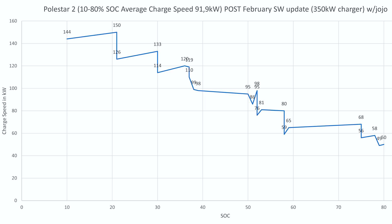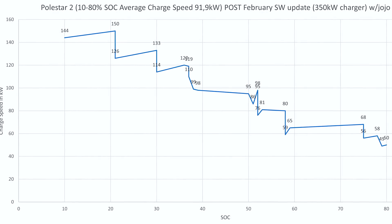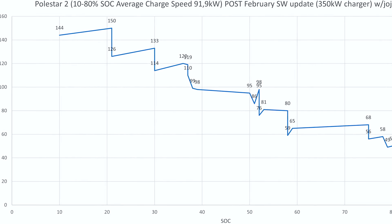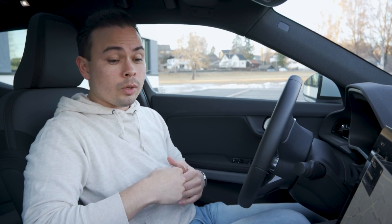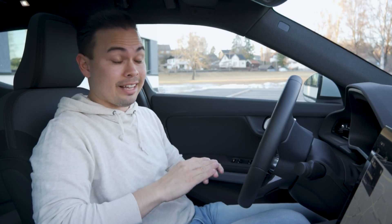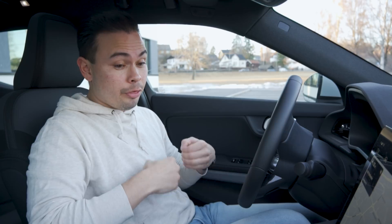The average charging speed here of 91.9 kilowatts is a bit slower — not much, but a bit. This goes to show that even hard yo-yo driving is not as effective as driving a car for many hours and then connecting to a charger — that gives you better battery temperature and better conditions for fast charging. The other test used a 150 kilowatt charger and we got better average speed there. With the 350 kilowatt charger today, the time was only about 20 seconds less — so there really isn't much in it.